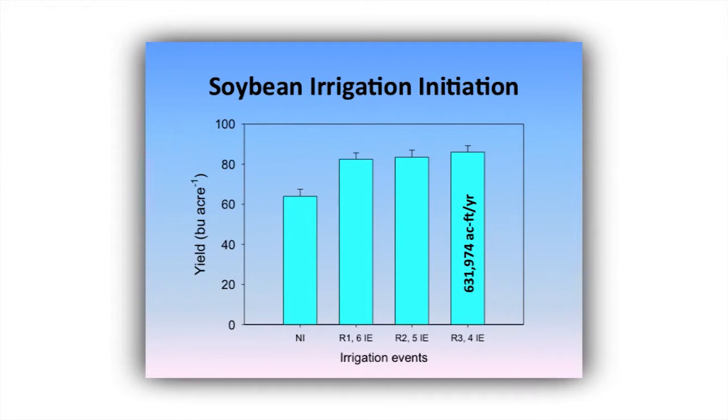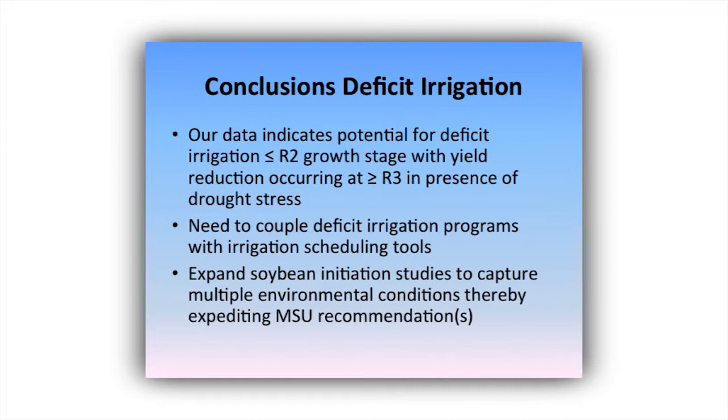It's one-year data — we're not saying stress your R2 soybeans — but we're trying to identify if this is really possible. Initiating at flowering is six irrigation events; waiting to R2 is five, eliminating one event. If we can stress through R2 and wait till R3, we miss two irrigation events and cut back to four. If we can eliminate just the R2 event across the delta, that water savings would essentially cover the soybean deficit alone. If we can apply moderate stress and eliminate two irrigation events, we probably don't have as severe an aquifer problem as we perceive.